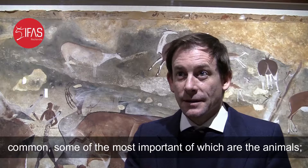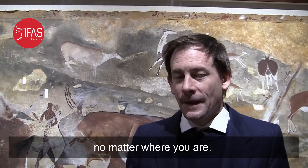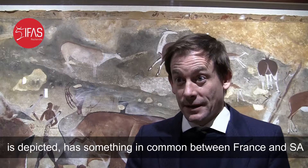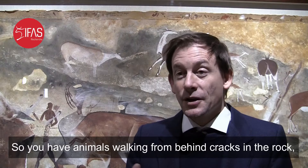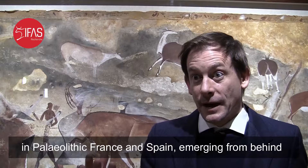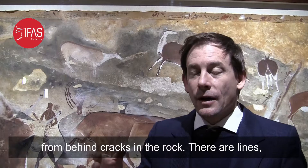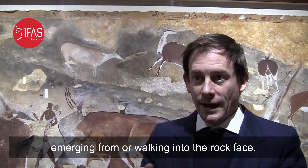But we have a lot of commonalities. Some of the most important are that there are a lot of animals — the people creating the images are hunter-gatherers, and hunter-gatherers have things in common no matter where you are. More important than that, the way in which the rock art is depicted has something in common between France and South Africa, insofar as the rock face itself is used a lot. You have animals walking out from behind cracks in the rock — wild horses' heads in Paleolithic France and Spain emerging from behind the rock, and here you have Eland walking out from behind cracks in the rock. There are lines, human figures, dots, and strange mythical creatures emerging from or walking into the rock face.